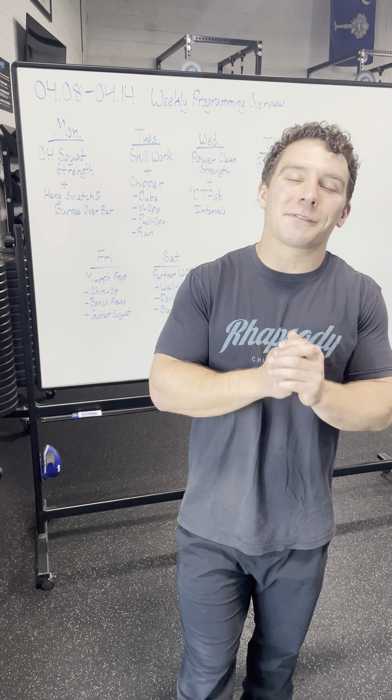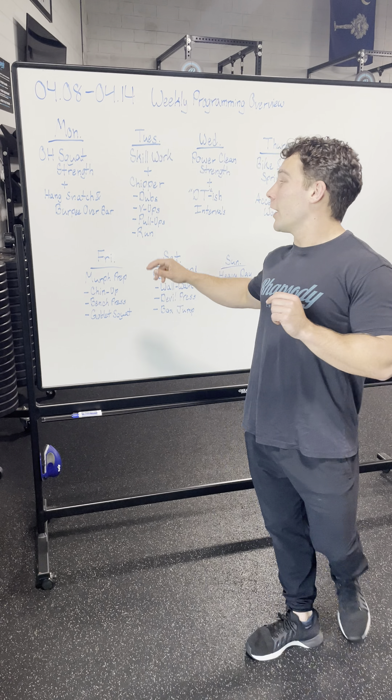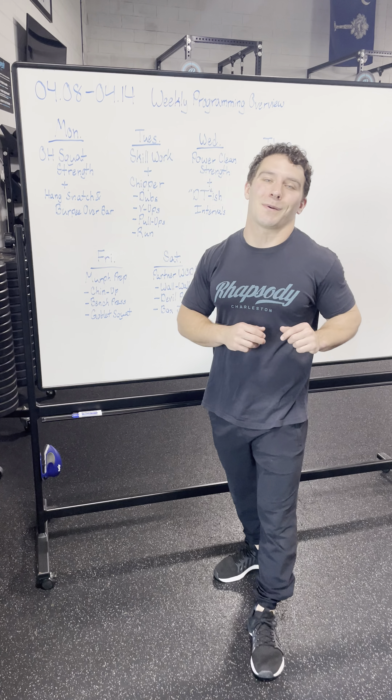On Tuesday, we have some skill work beforehand. You're going to work on either that H sit or that L sit that you did last week. Then you're going to go into a chipper with some double unders, some V ups, some pull ups, and some running.